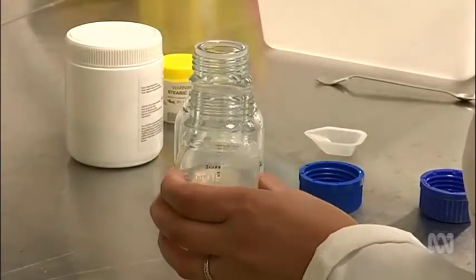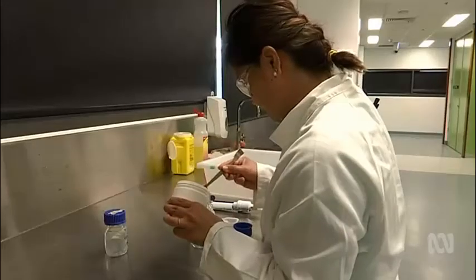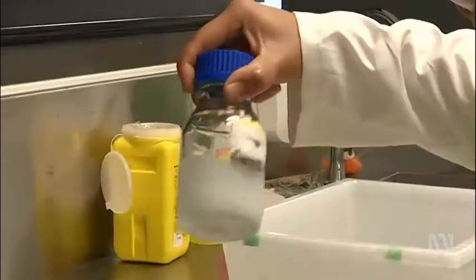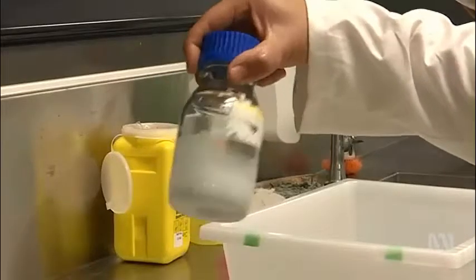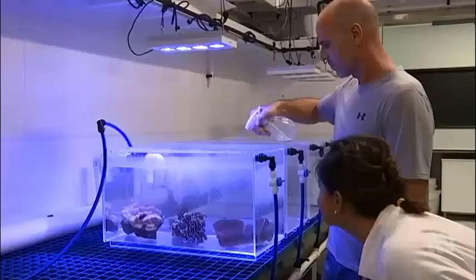Created using the same ingredients corals use to make their hard skeletons, the film is 50,000 times thinner than a human hair. The completely biodegradable spray is then applied to the water's surface to protect from sun exposure.